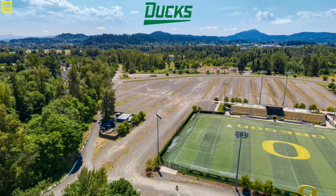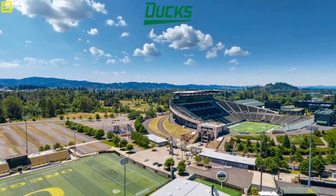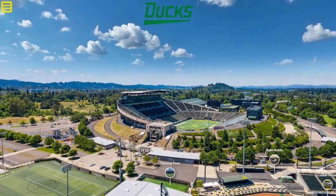Just south along here is the football stadium, which I believe is called the Autzen. This park was opened in 2009.